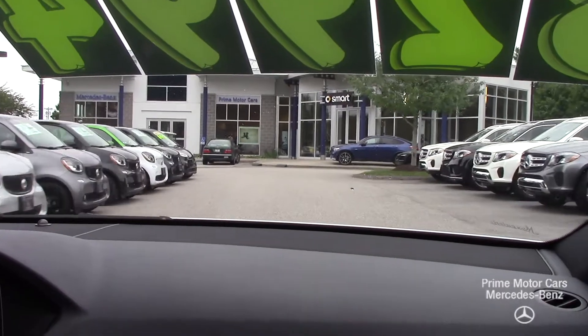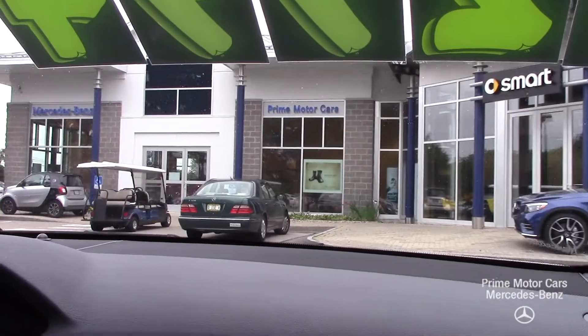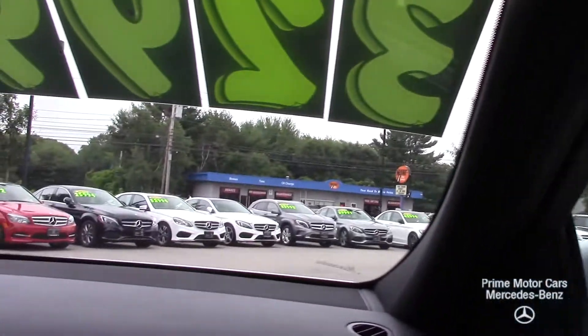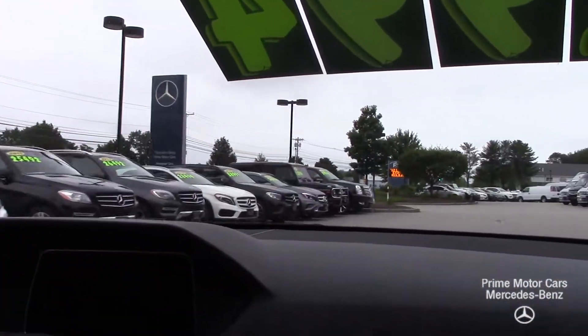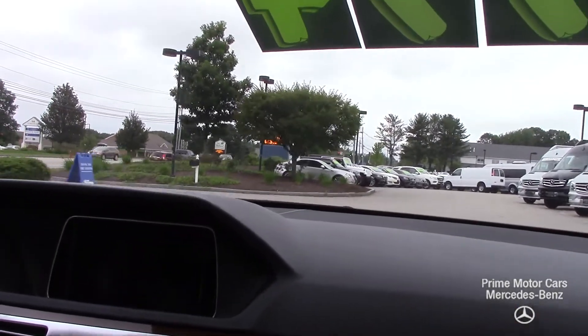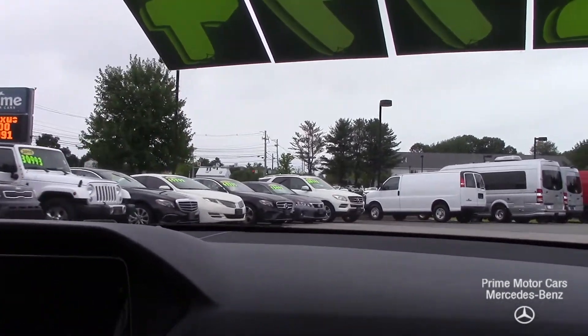This has got a six-cylinder engine, 302 horsepower — plenty of power, yet respectable gas mileage. And a really quiet ride. This is actually where the luxury ride begins with the Mercedes-Benz cars. Very nice.